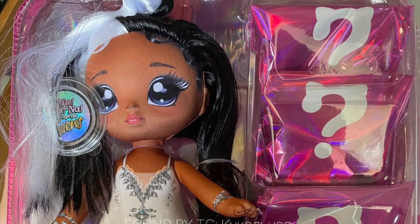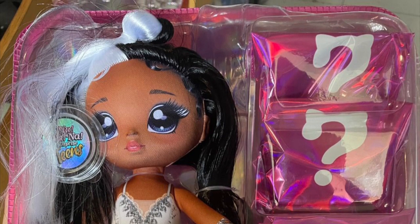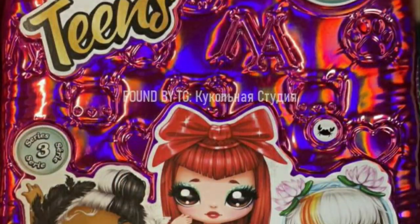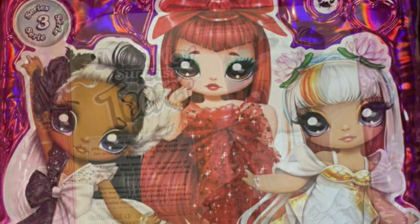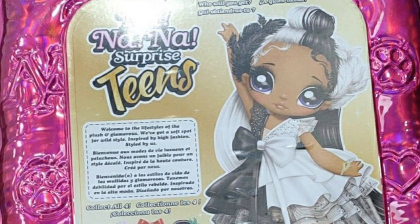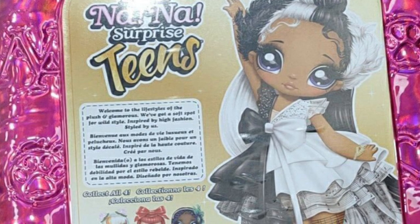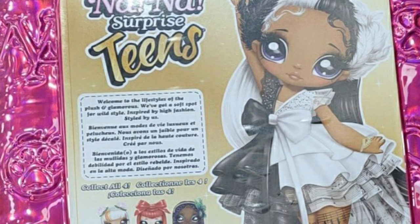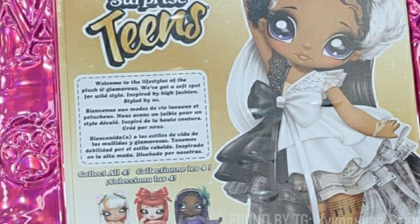The swan character also has a tanner skin complexion. The only doll we don't have a leak for yet is the peacock character, who has the newest and deepest skin tone. She is gonna look stunning — I just know it. I cannot wait to see her leak and the full stock photos for all these characters.